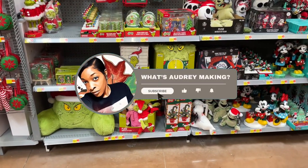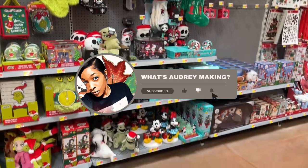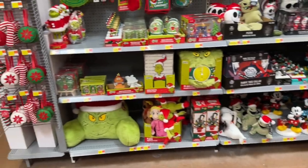That's going to wrap up today's video from Walmart! We'll be back because they have so much stuff for Christmas. Don't forget to subscribe, hit the like button and the bell so you'll know when I release the next video. Bye!